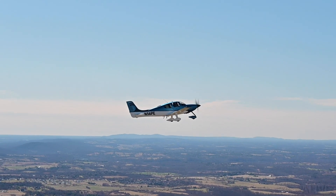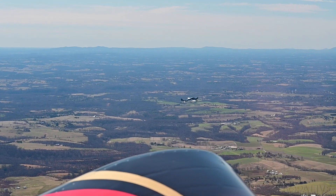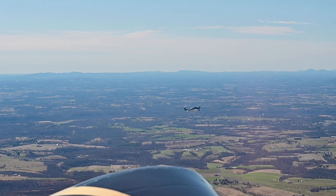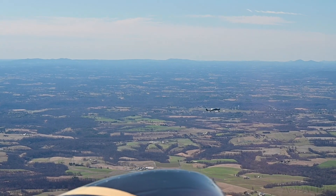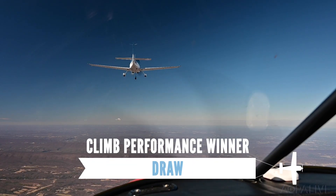The next event is a max effort climb. The contestants start together at 2,000 feet and race to 6,000. The lighter RV-10 has a slightly steeper climb angle and reaches the target altitude about 2 seconds before the Cirrus. But the Cirrus has a faster forward speed and pulls ahead in terms of distance. The result? A draw.